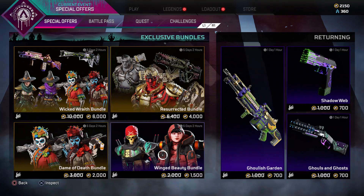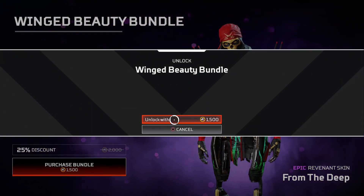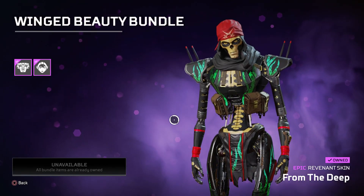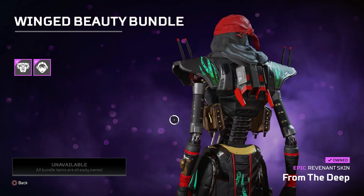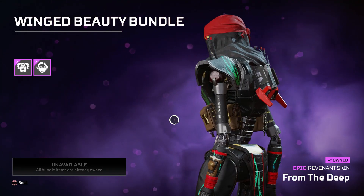Hello fellow shadow hunters and welcome back to a brand new Apex Legends video. In this video we are going to talk about the brand new Apex Legends skin — the new Halloween skin for Revenant — that you can get in the Fight or Fright bundle. If you're new here, make sure to like and subscribe as we post amazing Apex Legends videos.